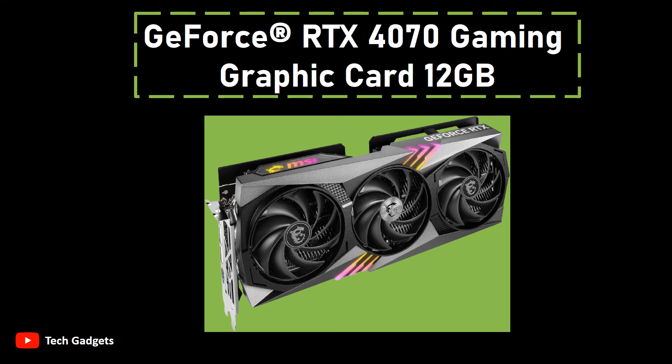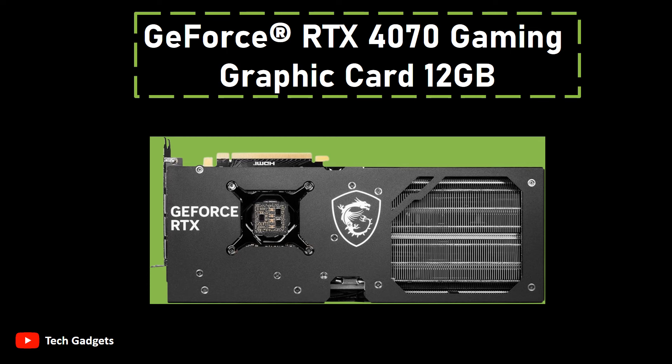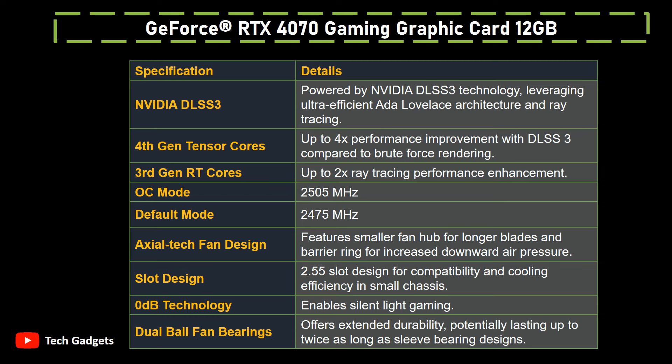Additionally, the third-generation RT cores offer up-to-2x the ray-tracing performance, pushing the boundaries of visual fidelity. The card boasts two distinct modes for optimized performance: OC mode operating at an impressive 2,505 MHz, and default mode running at 2,475 MHz. This flexibility ensures a balance between power and efficiency depending on your needs. The innovative Axial-Tech fan design showcases a smaller hub with extended blades, working in tandem with a barrier ring to intensify downward air pressure.